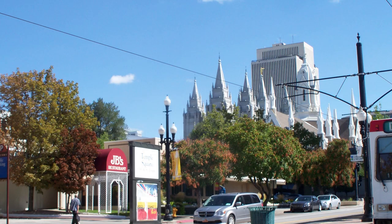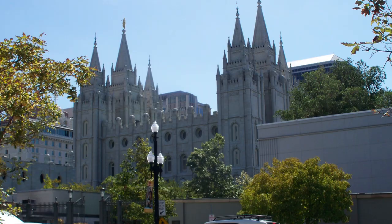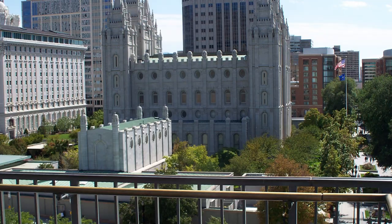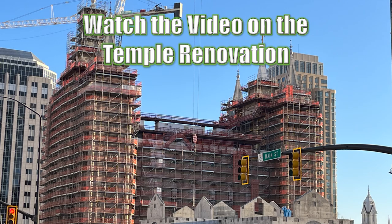City founders designed the streets on a grid system with Temple Square as the hub, bound by north, south, east and west Temple Streets. I want to remind you to go watch the Temple Square video — it's amazing what they're doing to the Temple.